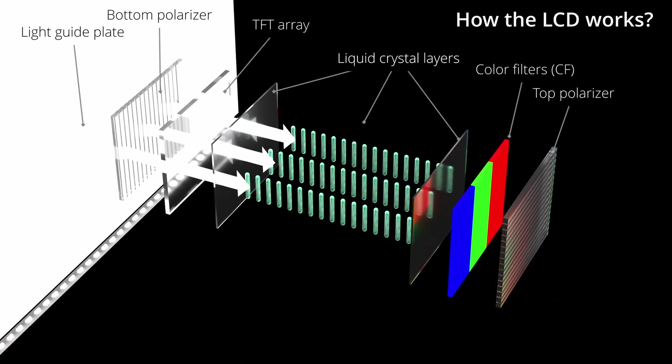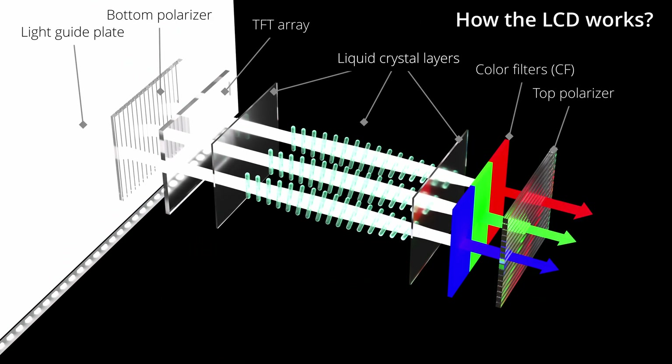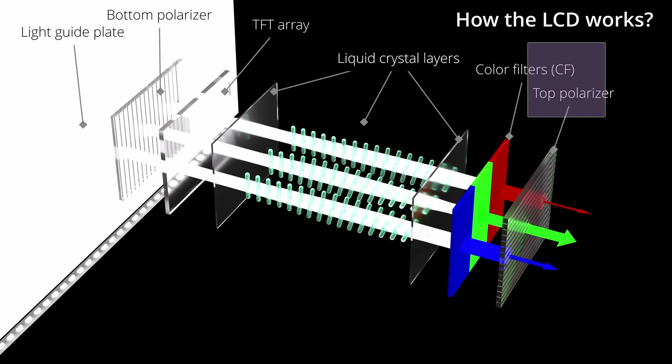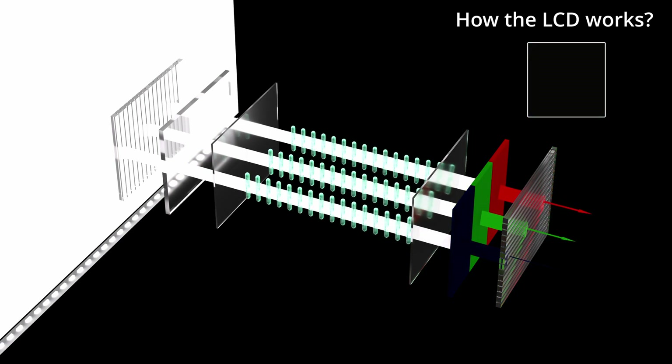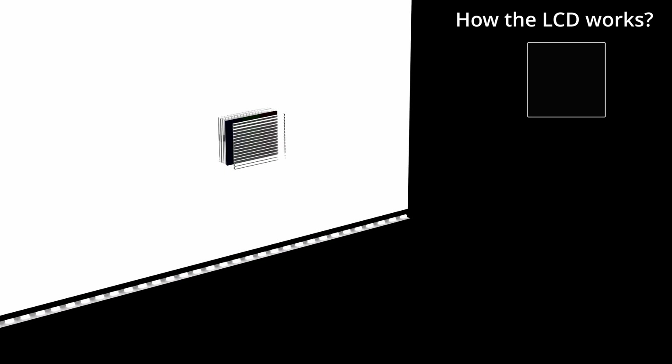By tweaking the deflection of the liquid crystal molecules, the transmittance of the red, green and blue subpixels can be controlled. This allows us to control the proportions of red, green and blue colors. When displaying pure black, the liquid crystal molecules on the corresponding pixels are completely closed.